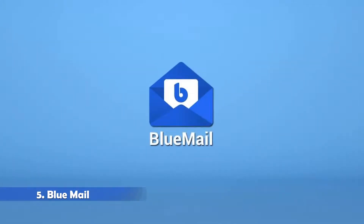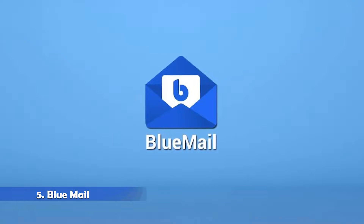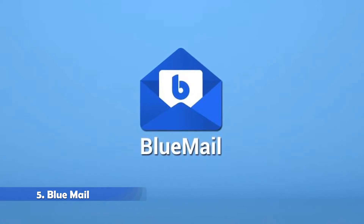Last but not the least is BlueMail. One of the more popular third-party email apps around, BlueMail offers a slick design and plenty of features. The app offers quiet hours, snoozing, smart cluster organization, and a dark mode — now if only the dark mode was a bit more LED friendly.